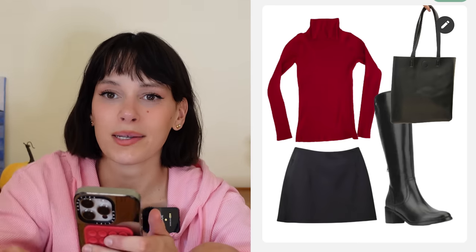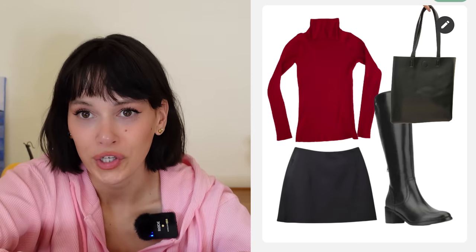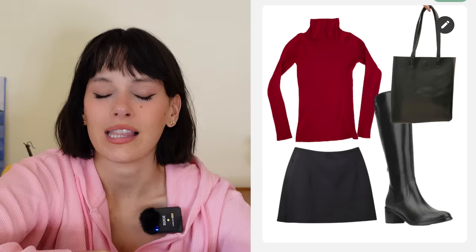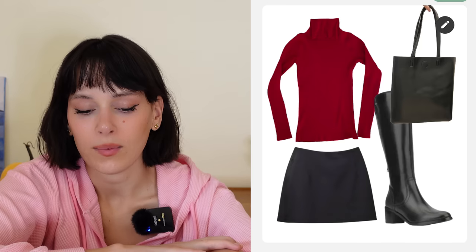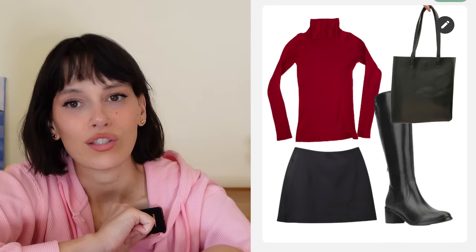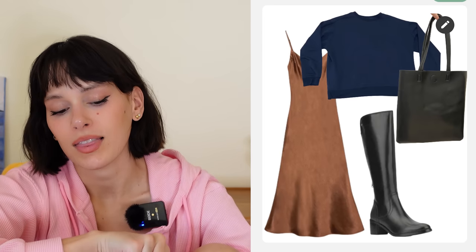Next outfit is so simple — if you have a really good fitted black mini skirt, add a pop-of-color turtleneck and then either a riding boot or knee-high black heeled boot. It's such a cool Rachel Green, 90s outfit. You can add tights if it's colder and then a fur jacket or trench coat. Perfection for fall — so simple but so good.